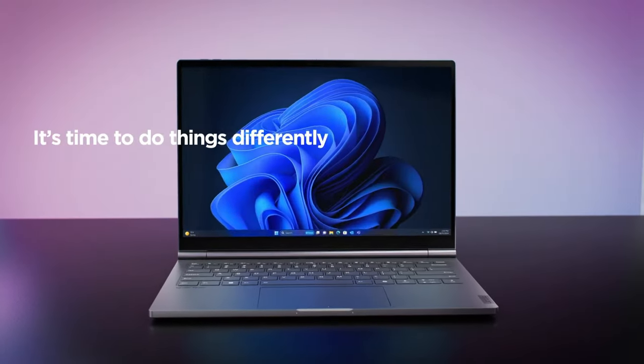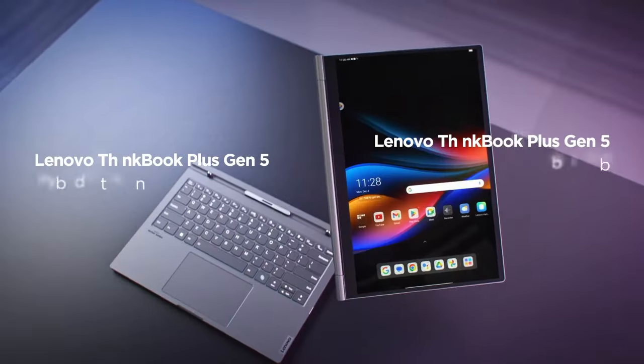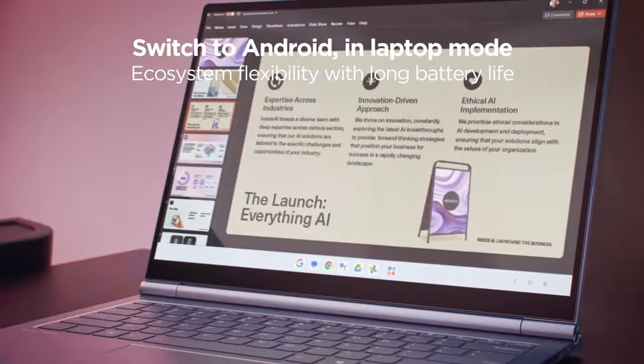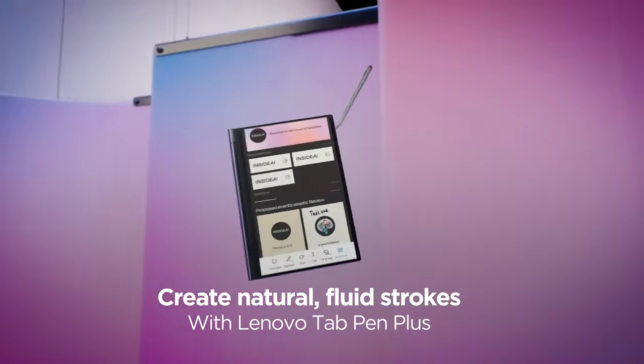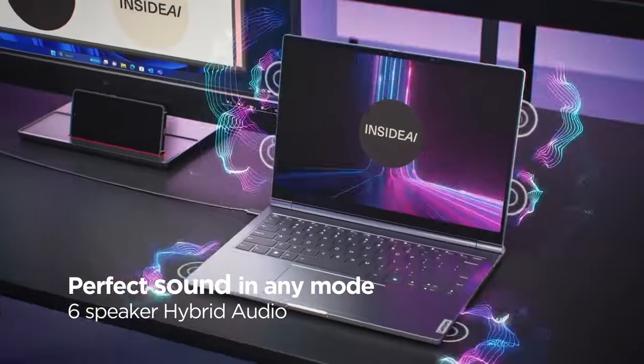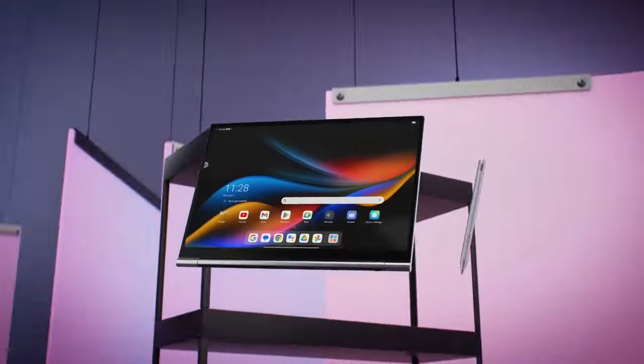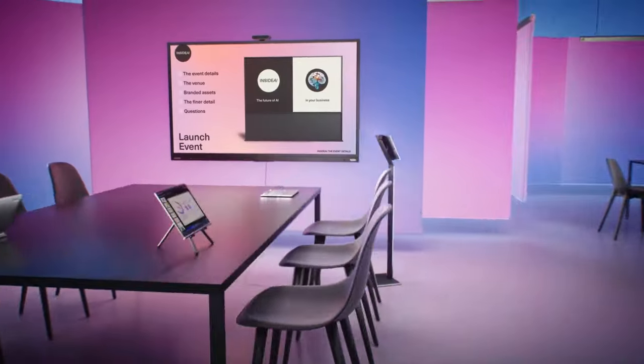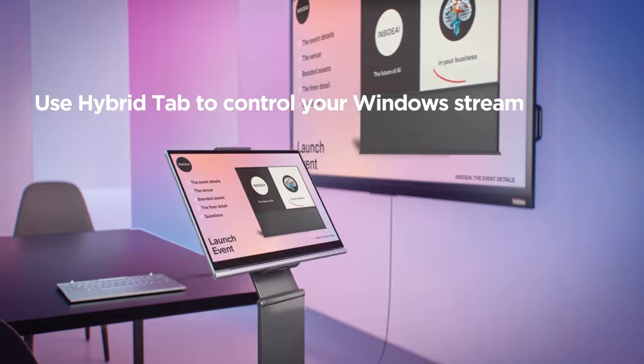Lenovo is known for its experimental devices, and it doesn't disappoint with the ThinkBook tablet this year. The innovative device can switch between Android and Windows depending on how you use it. Attach it to the keyboard and it turns into a Windows laptop, and detach it to use it as an Android tablet. It is a powerful tablet with an amazing 14-inch display that allows you to have different functionality depending on your needs.